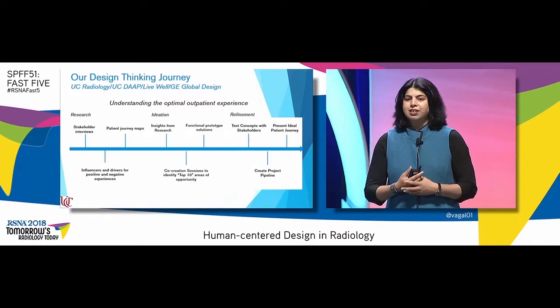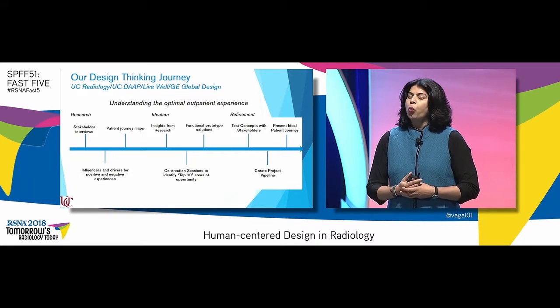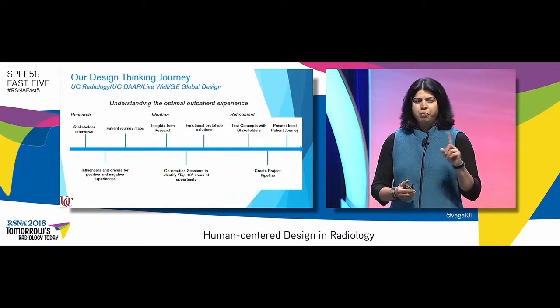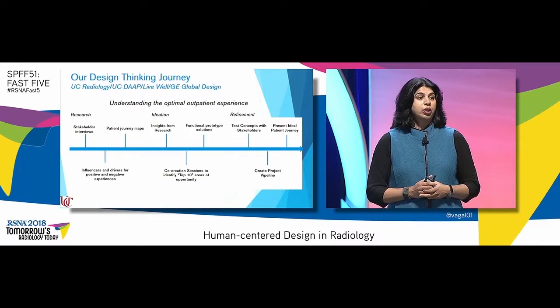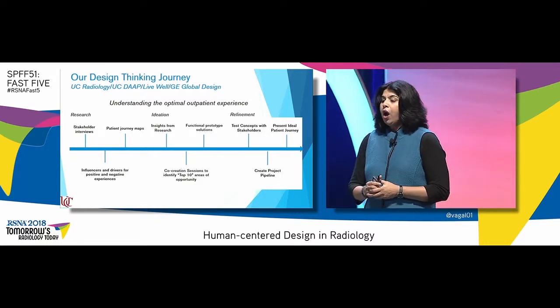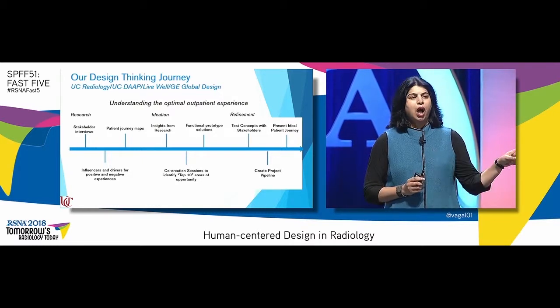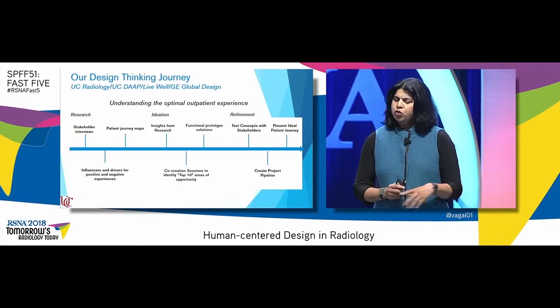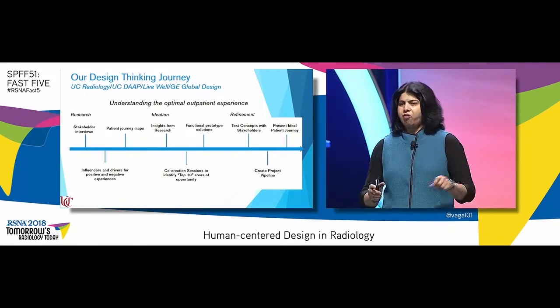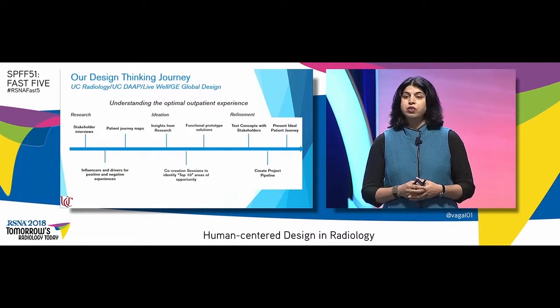Let me tell you about our design thinking journey so far at the University of Cincinnati. We were privileged to partner with UC DAP, which is one of the world's best design schools, LiveWell, who has partnered with clients like Boeing, P&G, and GE Healthcare's global design team. Our objective was to understand the optimal outpatient experience, because we want to transform the entire healthcare pathway. So we started with stakeholder interviews, and these included everybody — right from the schedulers, to the referring physicians, to technologists, patients, families, patient experience group, advocacy groups, the radiologists and the trainees.